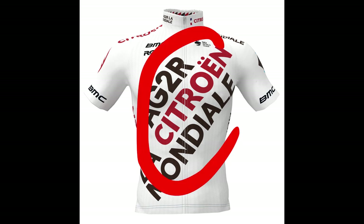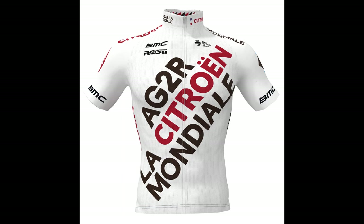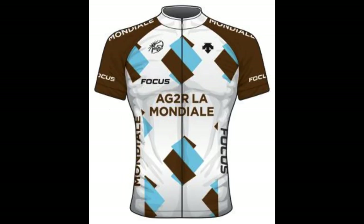C — it's an average kit. It's a shame because I really like the AG2R logo, which on its own has a lot of potential. Take a look at their kit from 2015 for example.